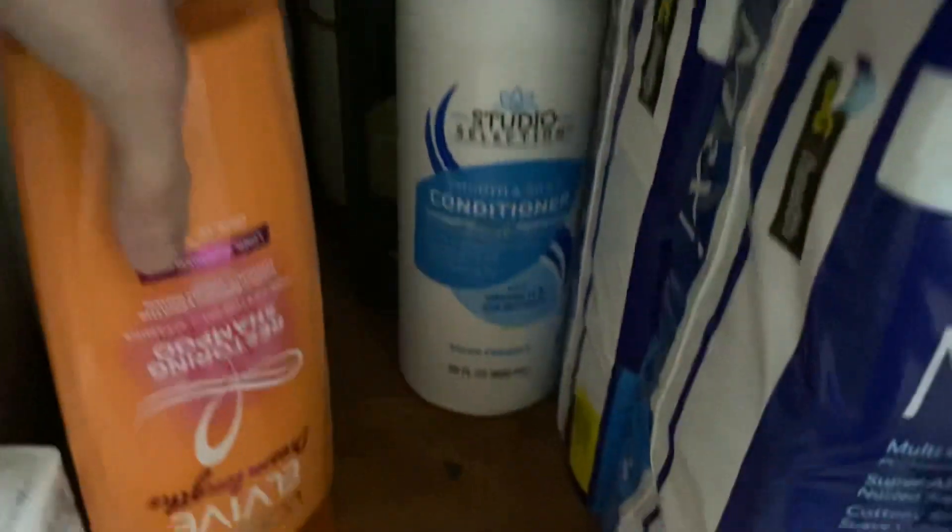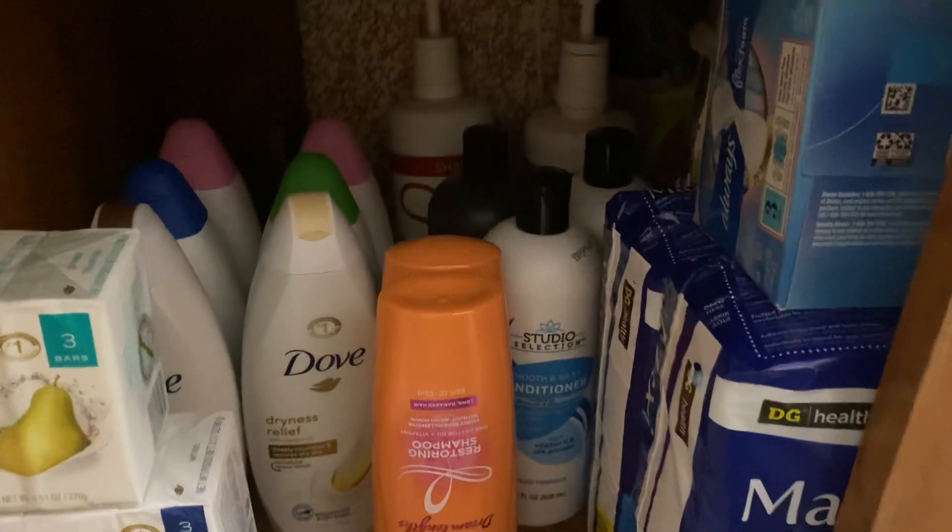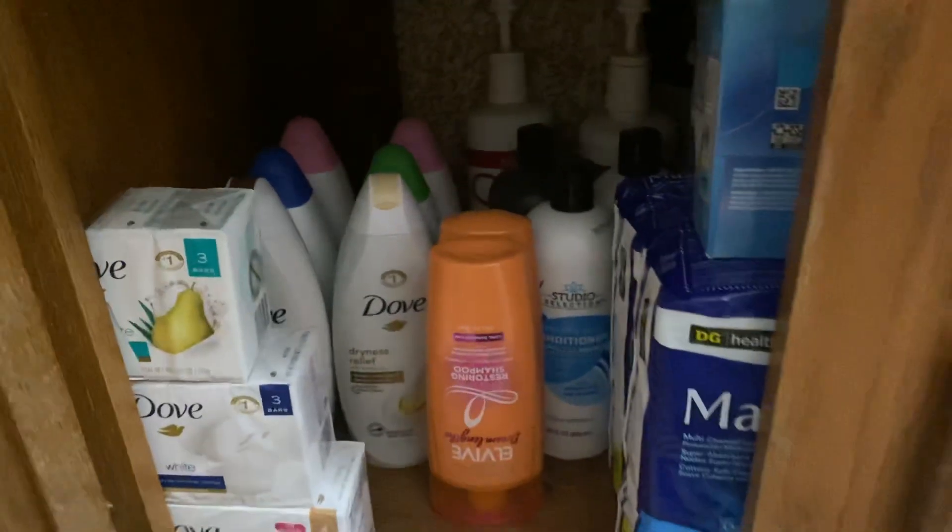I'm keeping those in case I want more, so I know what brand to get. I have the Studio Selections shampoo and conditioner — the moisture luxury — and the Studio Selections smooth and silky conditioner, and my Evolve loyal Dreamlinks shampoo and conditioner. I have pads stocked up for three months, and in the back I have the Unstoppables air freshener and the Great Scents air freshener in the coffee scent. That's it for the cabinet.